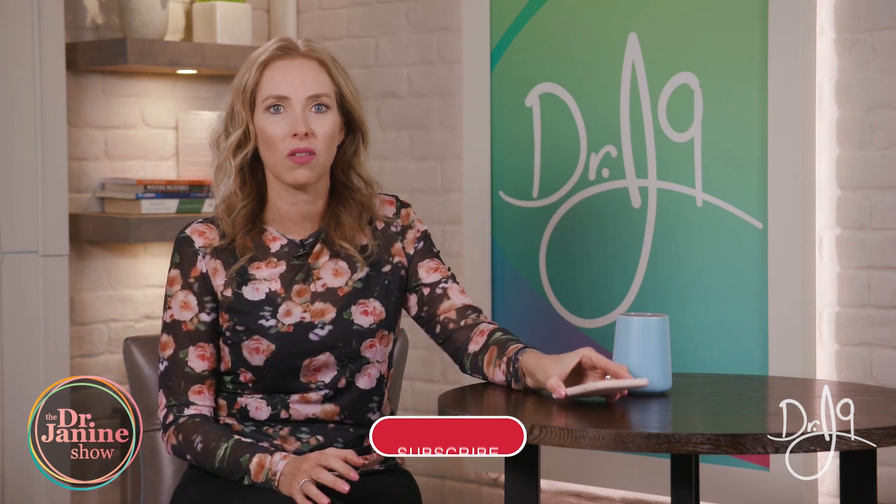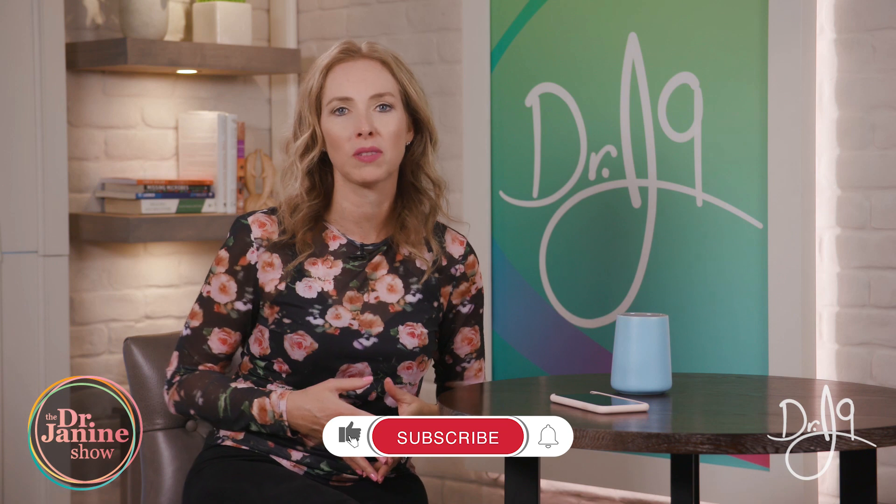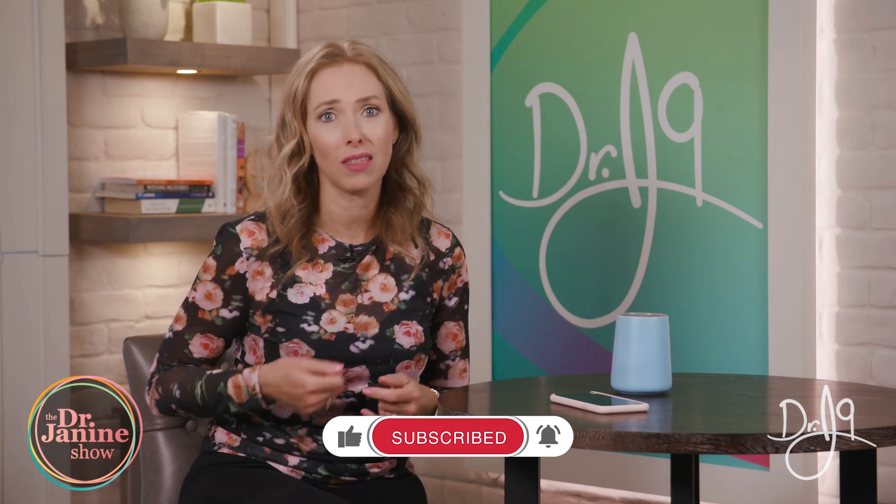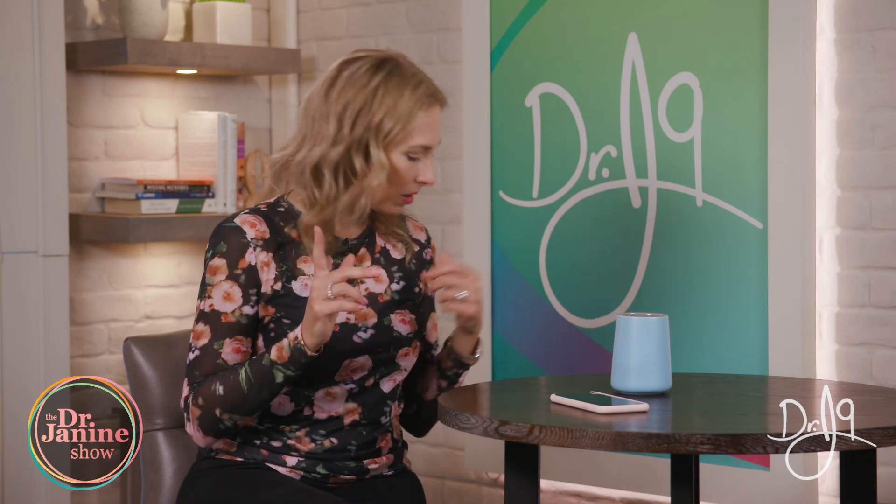We know that we're inundated with EMFs from all of our modern world and technology — whether it's our cell phones, tablets, laptops, baby monitors, Wi-Fi routers, anything that is plugged in, even an induction stove gives off EMFs. It's something that I've measured in my office and in my home — I just got a little EMF reader.